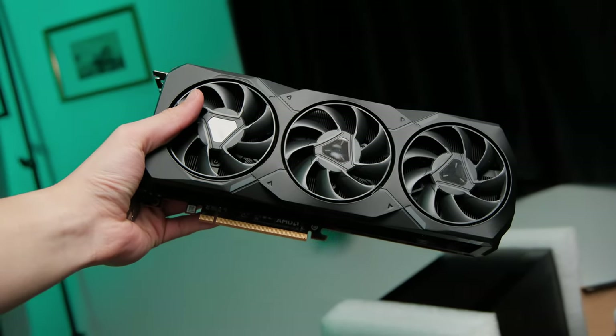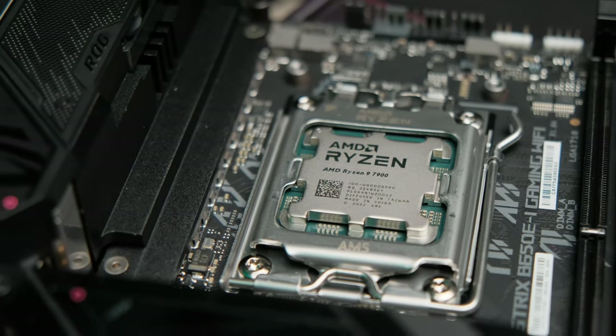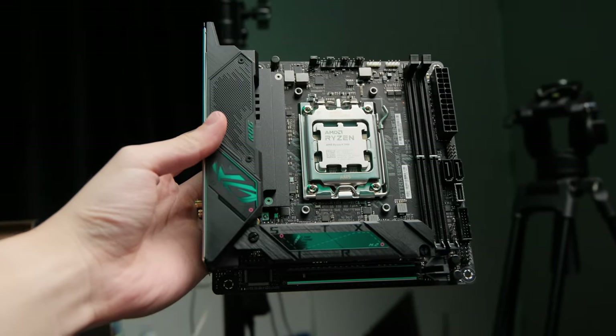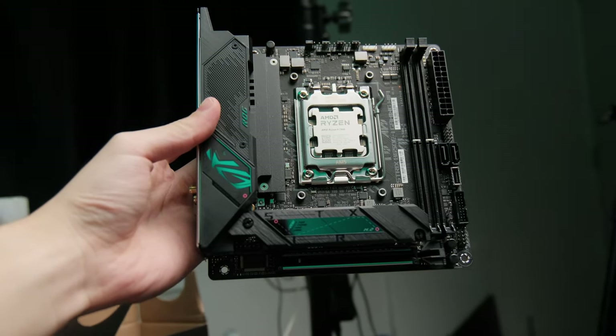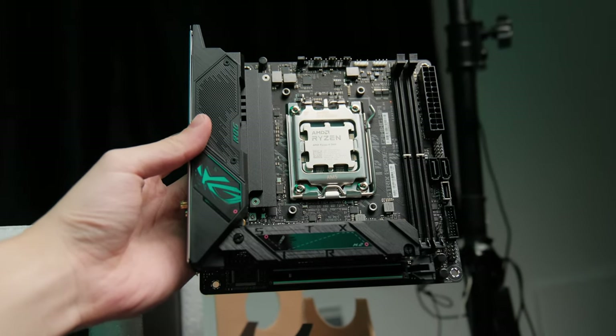AMD is kind of killing it in terms of parts suitable for small form factor ITX rigs right now. The 7900 non-X is extremely efficient and from many benchmarks online it's thermally very, very good. It's also pretty good value — it has very similar performance to its bigger 7900X brother but it's quite a bit cheaper.